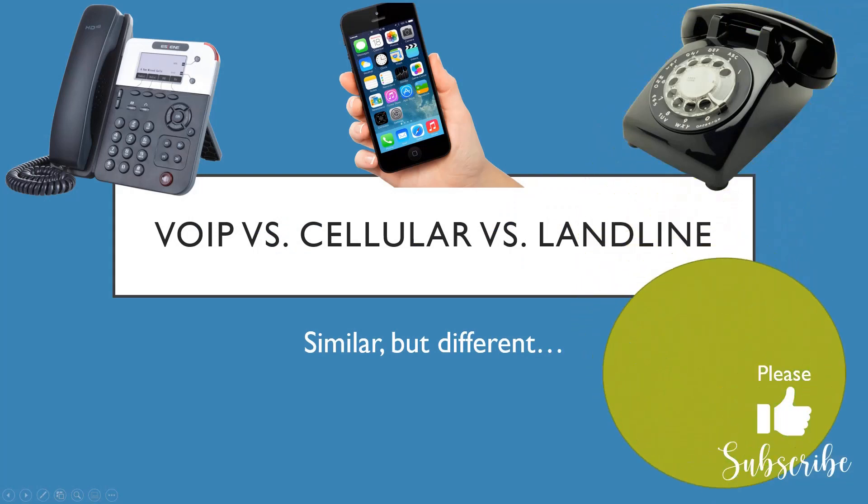Hi everybody, this is Kim, welcome back. Thanks for clicking on this video. I'm going to be talking about VoIP versus cellular versus landline — the three major phone technologies. They're similar but different, and I'm going to talk briefly about this. It's going to be a pretty short video. One of my co-workers recently asked me what a VoIP phone was, and that got me thinking maybe other people don't know either.